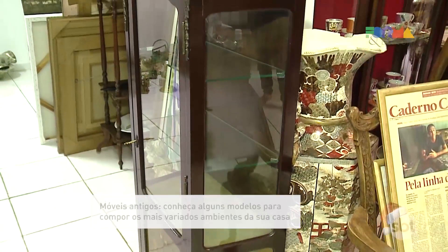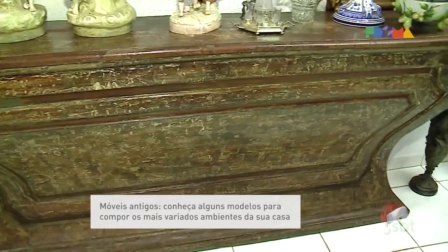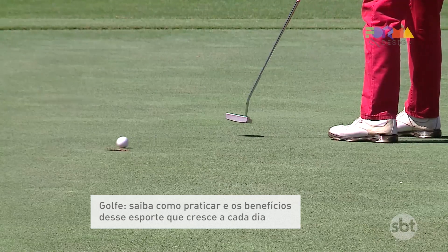Hello, good afternoon. It's a pleasure to have your company in another Form Design. Here you have information about architecture, design, decoration and sophistication. Today, find the old vehicles that will leave your house's environment full of personality, and we'll teach you how to play one of the most elegant and sophisticated sports of the world — golf.